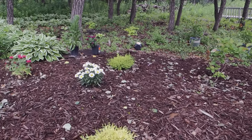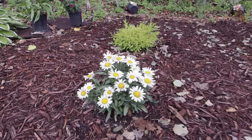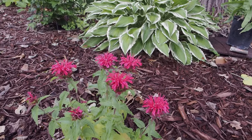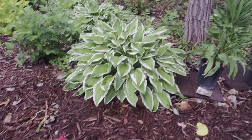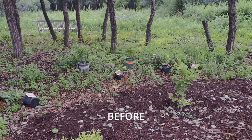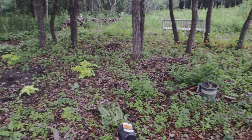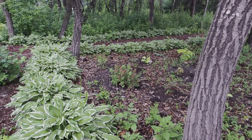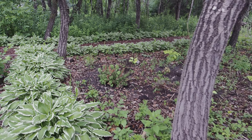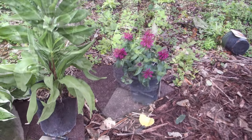We have some Daisy Mae daisies back here, so pretty — they've been blooming a while and I'm very happy with that Proven Winners plant. There's some bee balm from last year too; I want to get it to spread. The new bed I'm putting in is right here — this is the before. It's mostly shady. I already have some plants in there but you can't really see because there's no mulch down yet, and I need to pull out some buckthorn seedlings.